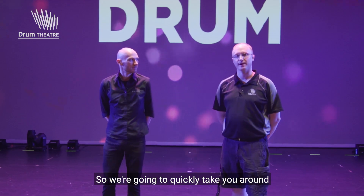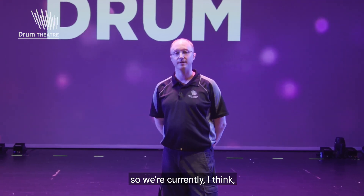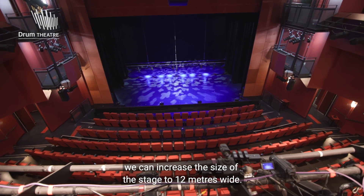So I'm going to quickly take you around the stage of the Drum Theatre. The size of the stage is 10 metres wide by 8 metres deep. We're currently, I think, the third largest stage in Victoria. We're a very flexible space — we can increase the size of the stage to 12 metres wide.